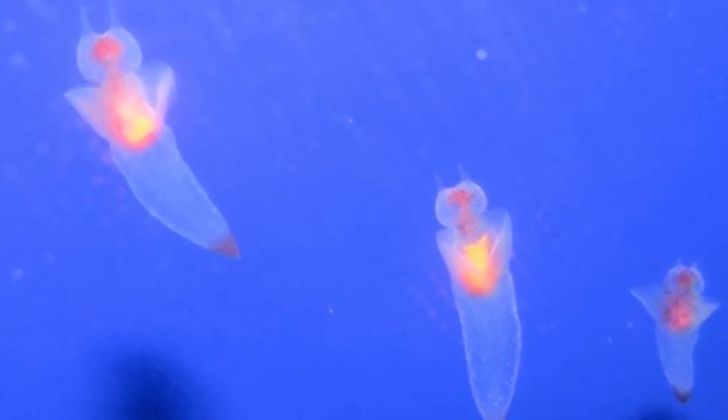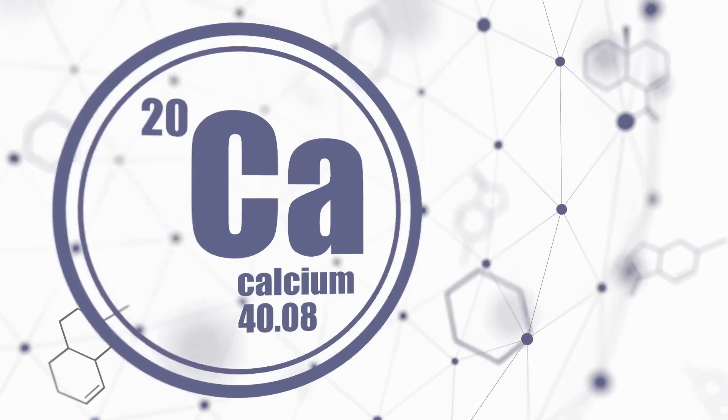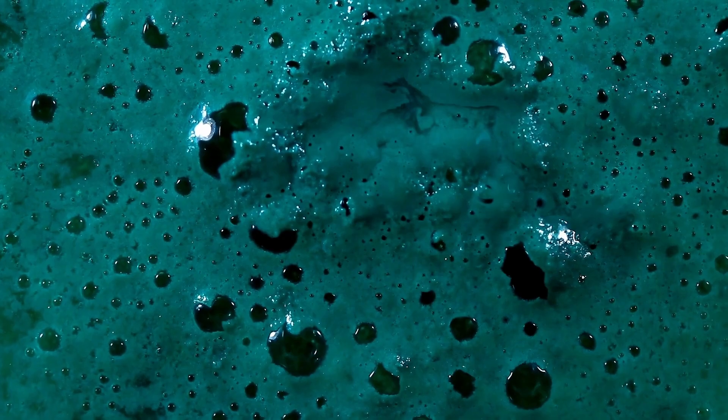A very similar animal to the sea butterfly is the sea angel. However, they do differ in appearance, as sea butterflies have a calcium carbonate shell which allows them to adapt to any changes in the ocean's acidity.